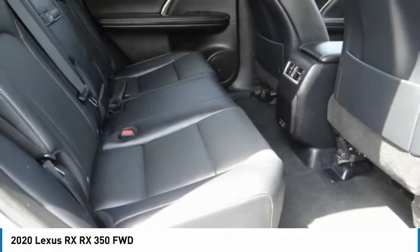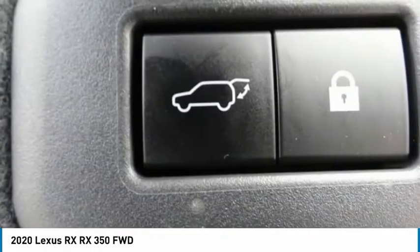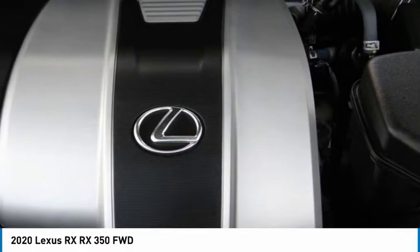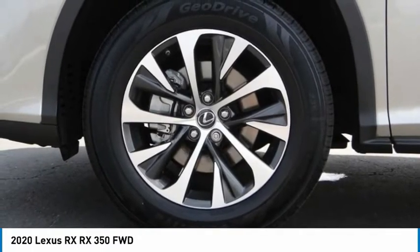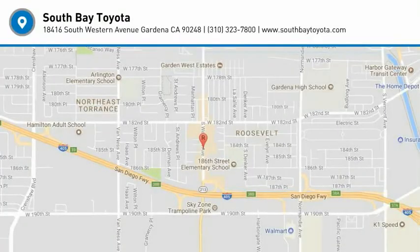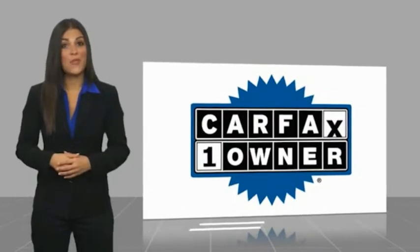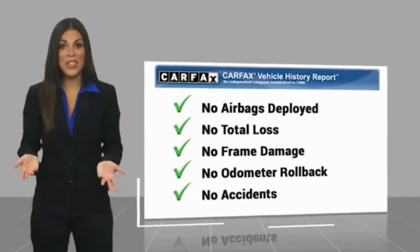Searching for a dependable vehicle that looks great too? You've found it, so stop in today. This is a one-owner vehicle with the Carfax Vehicle History Report. Be sure to find a complimentary copy of this report online or contact the dealership.